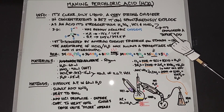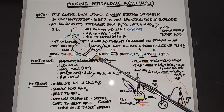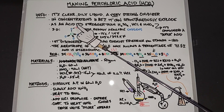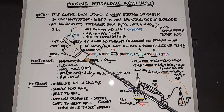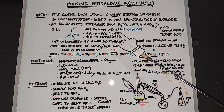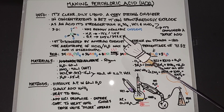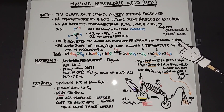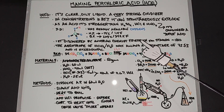It's actually considered a super acid. Looking at the molecule, there's a chlorine atom in the middle with three double-bonded oxygens at the bottom and one single-bonded oxygen at the top, which is single-bonded to a hydrogen. It has four readily available oxygens, particularly those three. Its melting point is negative 17°C (1.4°F) and its boiling point is 203°C (397.4°F). It was first discovered by Austrian chemist Friedrich von Stadion around 1810.